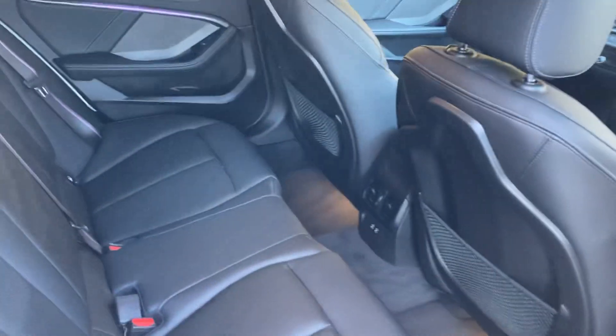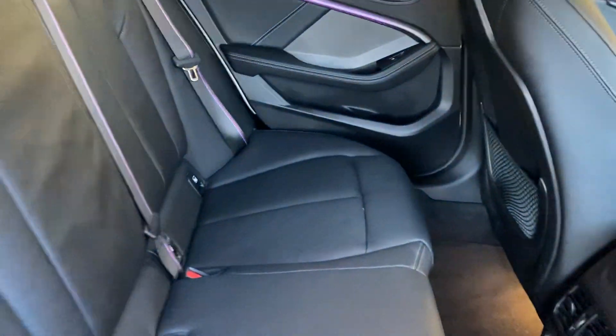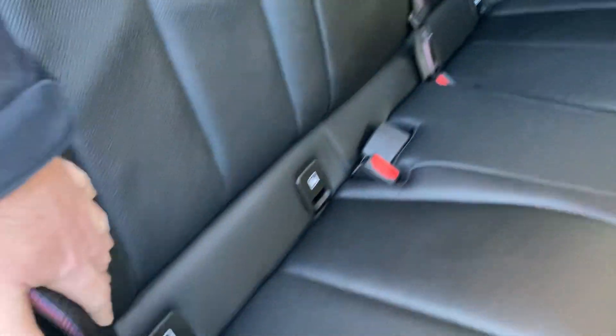This generation of 1 Series being front wheel drive, one of the big benefits is obviously interior space — there's a lot more room in the back than the previous generation. You've got three seats across the back, and the two outer seats have isofix. If you've got larger children, there are also a couple of USB-C ports down there for charging their many devices.